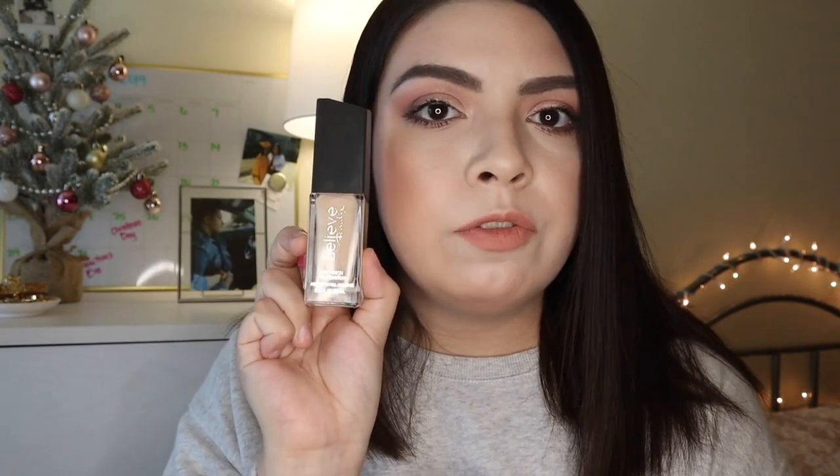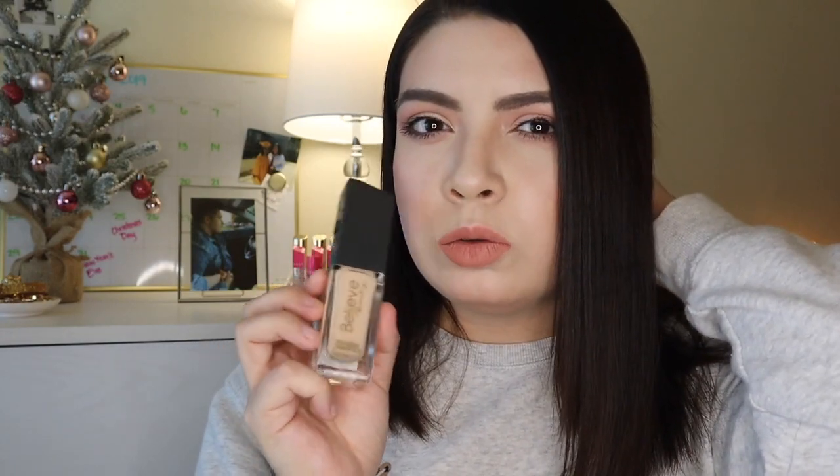I've also been liking another foundation this month — the Believe Beauty Skin Finish Foundation. This retails for five dollars and can be found at Dollar General. Believe Beauty is a brand exclusive to Dollar General. I highly recommend their makeup wipes, the foundation, and their liquid lipsticks — the formula is super long wearing and comfortable with a nice wide range of colors.